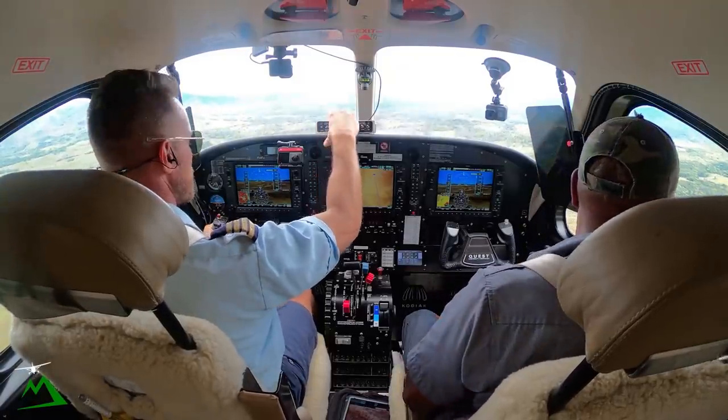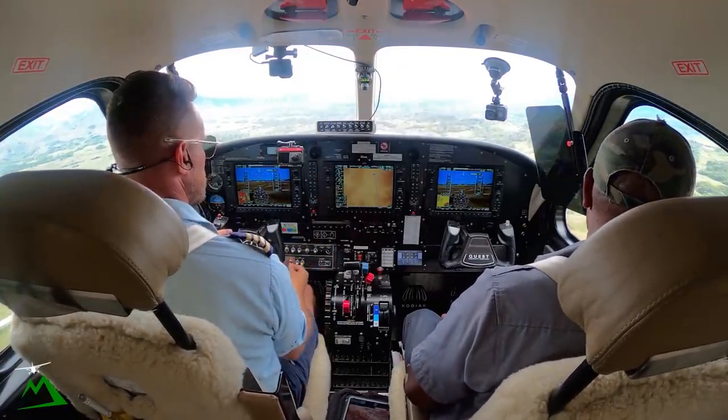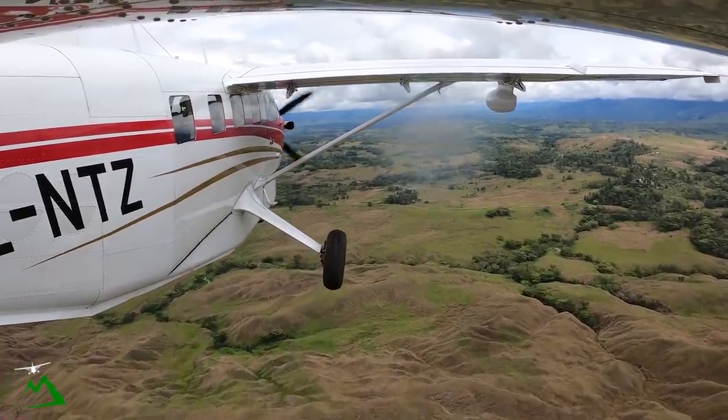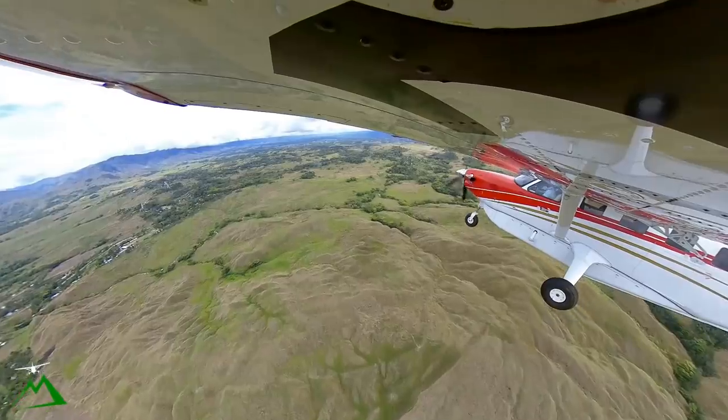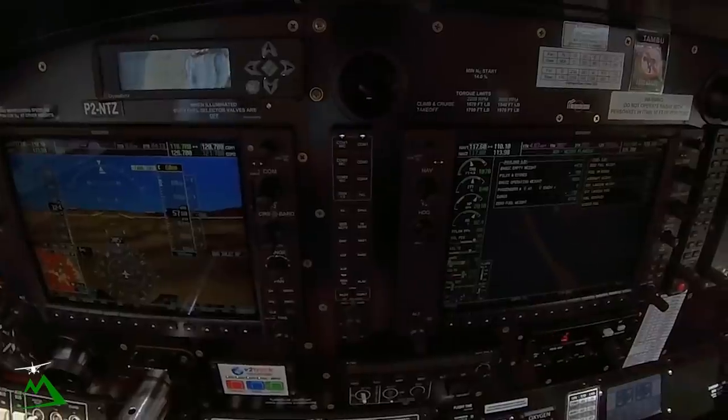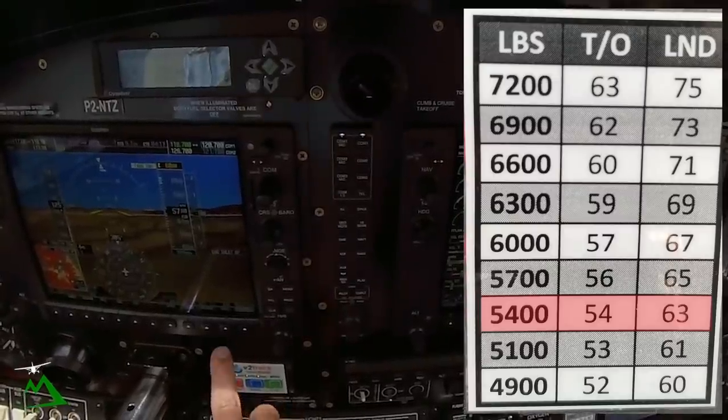Let's go through our landing checklist. Our fuel selectors and brakes are good. Our TCAS — we'll just leave it in inhibited right now. Our V-Ref shouldn't be changed much from takeoff — we're still at 5,300 pounds. So touchdown will be 50, correction 63.